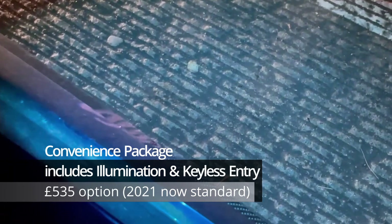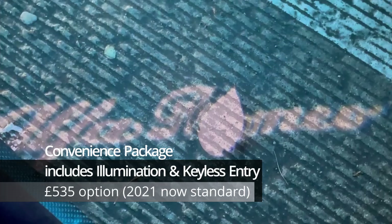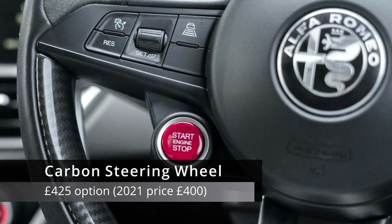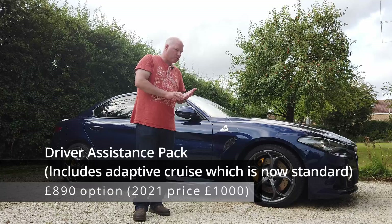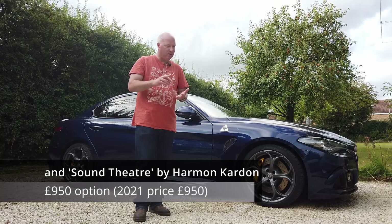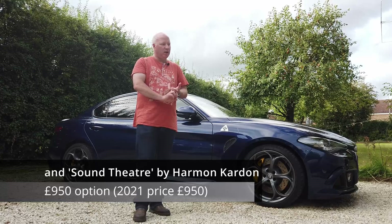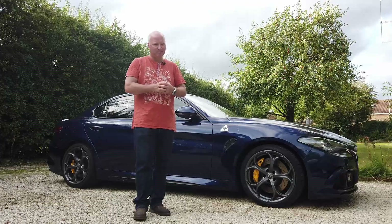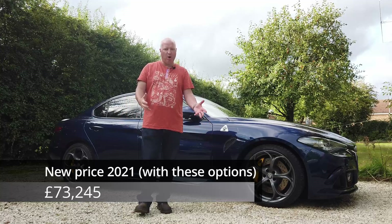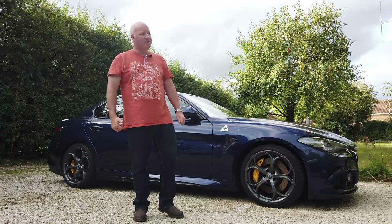With the driver assist pack you also get auto-dimming headlamps, auto brake functions, warnings for a car ahead if you haven't noticed it, and pedestrian warnings as well — it's really safe. When this car was introduced and launched in 2015, it scored the highest mark at the time under Euro NCAP: 98% for adult occupancy. So it's a safe car, and that's maybe why I can get it insured for less than 500 quid.